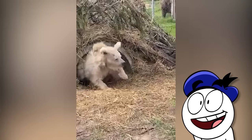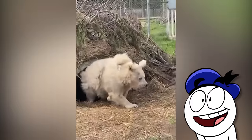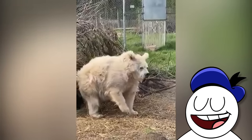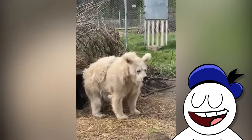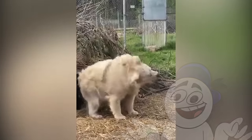Check out this bear coming out of what appears to be a long overdue hibernation. Her name is Chata, an elderly Himalayan bear rescued from a Russian circus. She's now at the White Rock Bear Sanctuary in Ukraine, and you might be surprised to learn she just simply looks like this every morning whenever she wakes up.